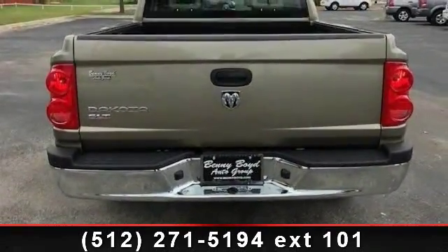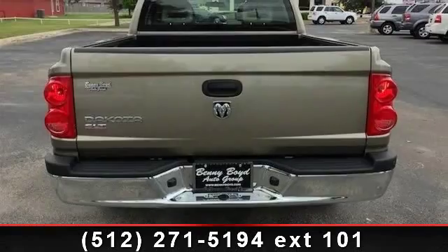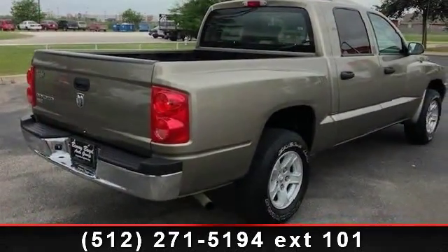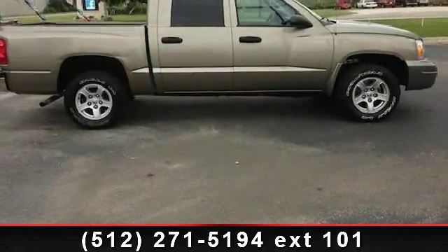Some of the top features included with this vehicle are front reading lamps, AC, passenger vanity mirror, adjustable steering wheel, power steering, pass-through rear seat, and power outlet.